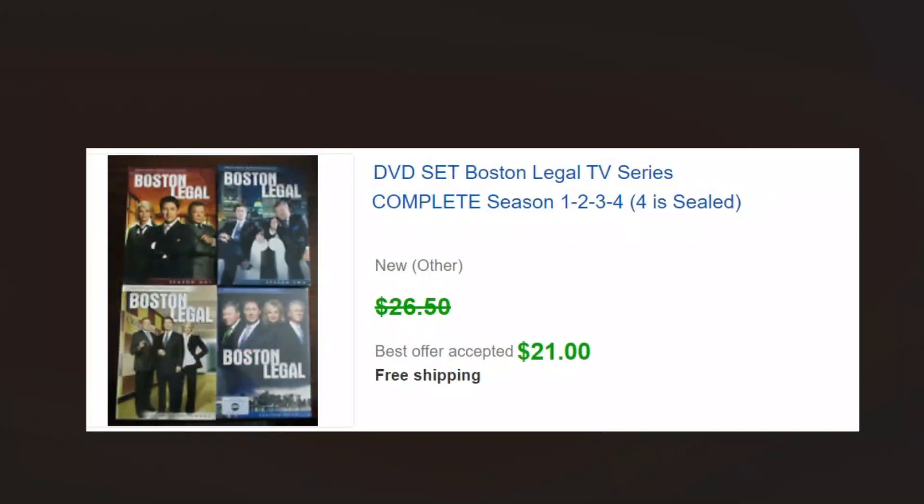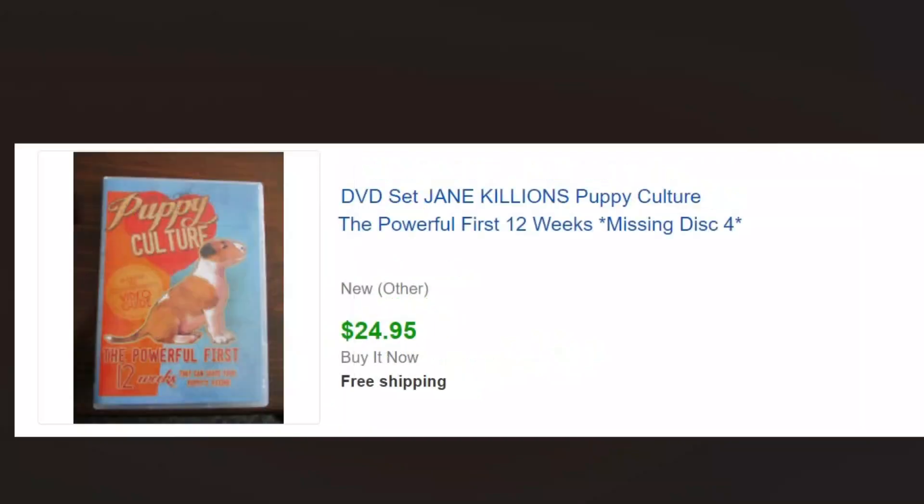This isn't non-fiction, but we don't do as much with TV series as we used to because they're just not selling as well. You can see we got only 21 dollars for the four seasons, so we're not doing as much with those anymore. But you can still sell them — I'd just suggest doing the research to see what they're selling for before you start loading up. Specific non-fiction — Puppy Culture — something you'd just pass by if you weren't looking, and this sold for $24.95. It was actually missing one disc, so the set was probably more like 50% complete.